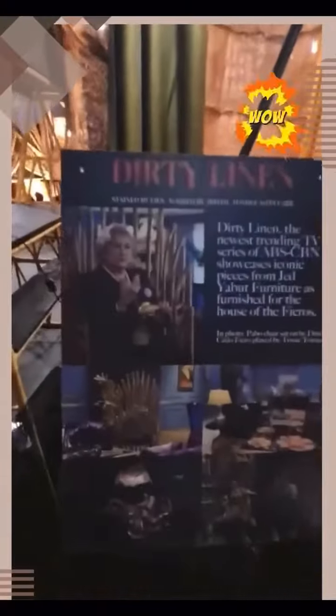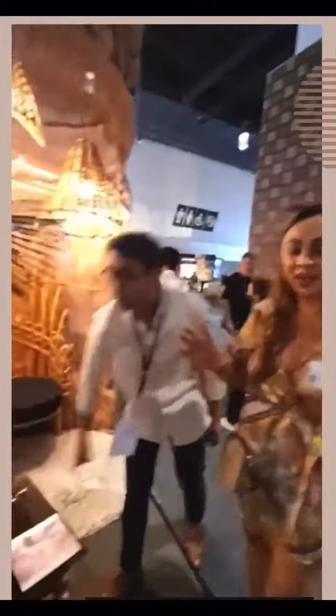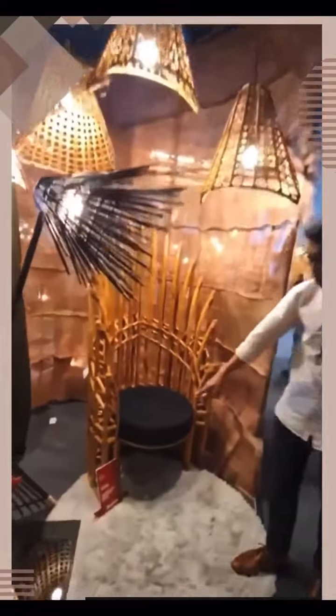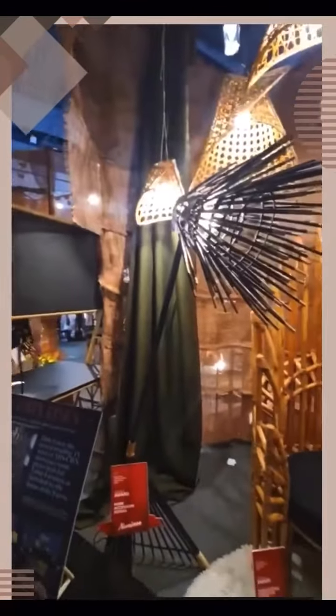Oh, here's the GEO. There's a Dirty Linen — the Dirty Linen show — they're using his furniture there on that show. Wow! So the furniture that you see on that show is from Jed. Wow! And he got nominated for the design award for this show, and this one is for the home accessory design. Oh my god, super nice!